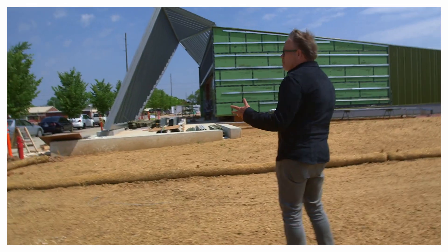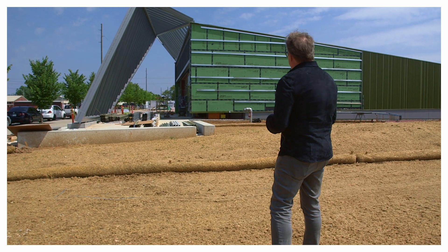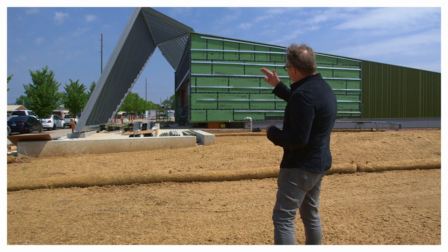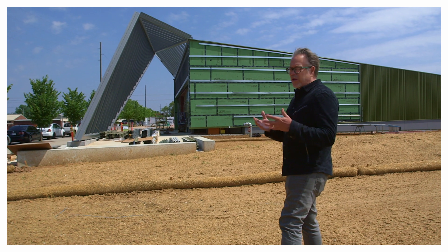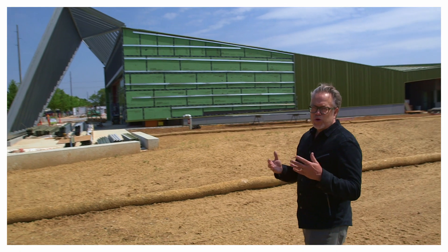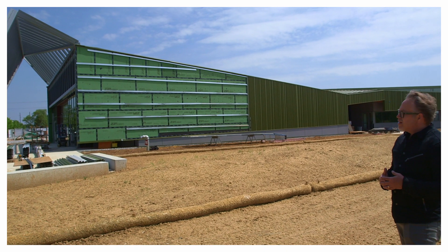We're always thinking about barns in some way or form, learning from the language of barns, learning from the language of the vernacular. And it really gives us an opportunity to use abstraction as a way to make a connection to our place, but also to a larger, more universal discussion about the role of architecture in today's society.